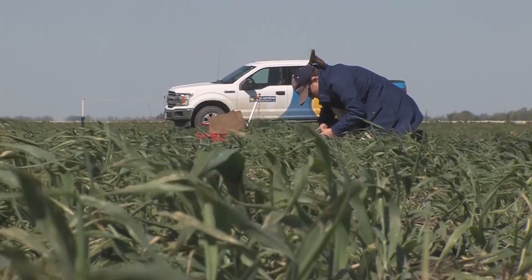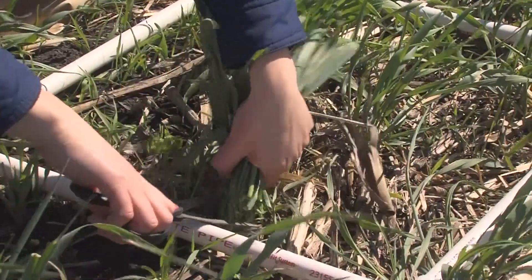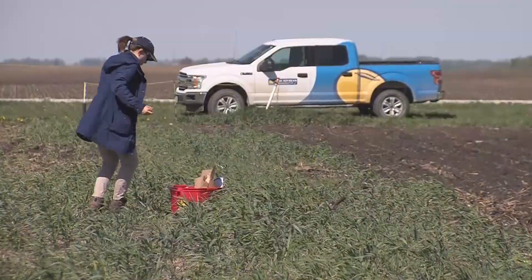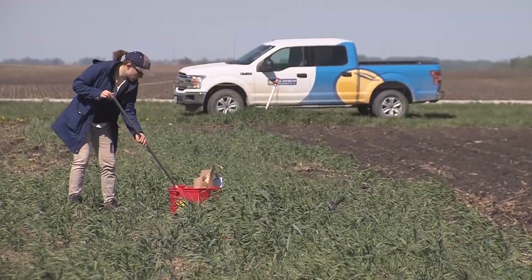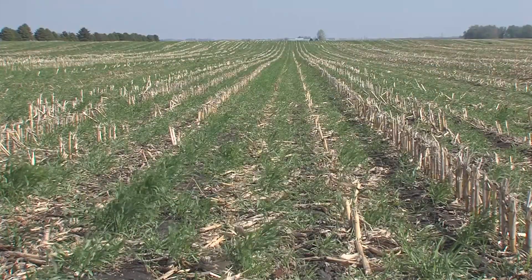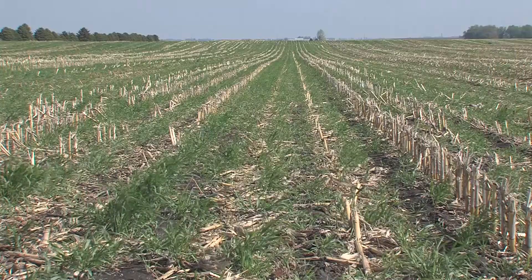ISA conducts cover crop research like PATHS across the state in order to capture data on different soil types, different weather situations, and to build a larger data set for statistical confidence. Since 2018 we've conducted 16 of these time of termination trials across the state — 6 going into corn fields and 10 going into soy.